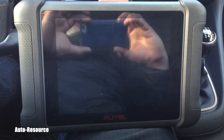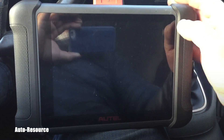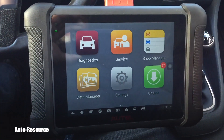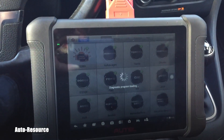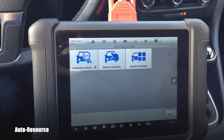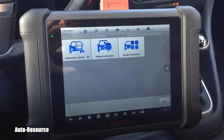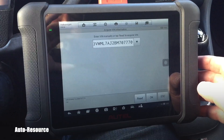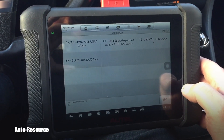Here you can see my Autel MS906. I've had pretty good success with this unit for my Volkswagen vehicles and Mercedes-Benz, including Sprinters which are turbodiesels. It's always a choice between Rosstech if you only own Volkswagen products, or if you have more different vehicles, the Autel is a great company and works for me pretty well.